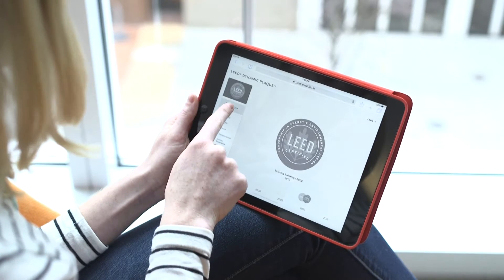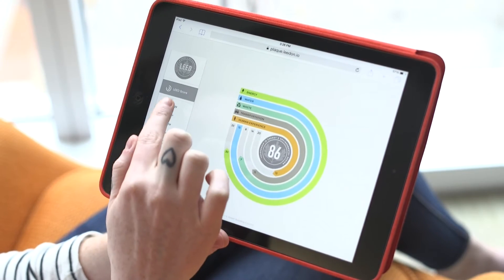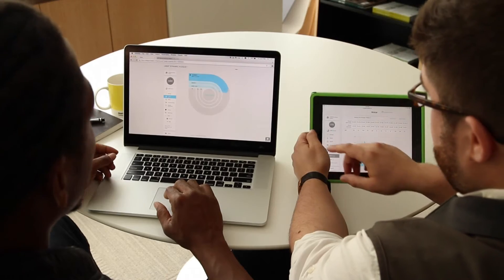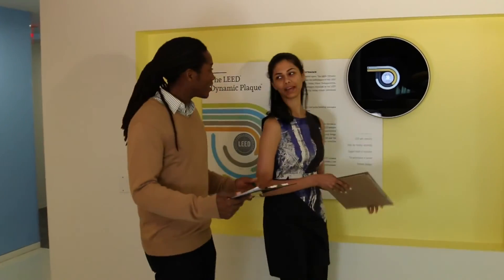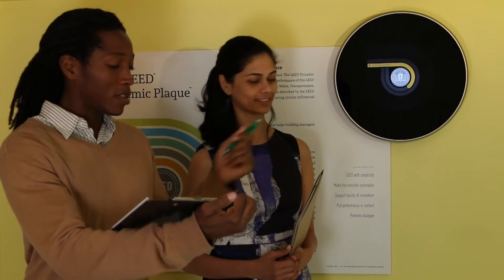The LEED Dynamic Plaque has two components. Its powerful performance software manages your building's data, giving you the insights you need to continually improve performance and save money on energy and resources. The second component is the award-winning display unit, which showcases your current performance to demonstrate your commitment to sustainability and engage the people in your building.